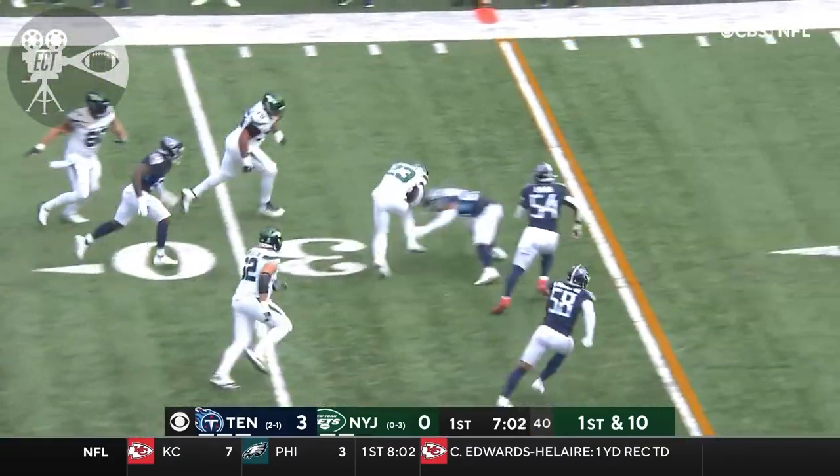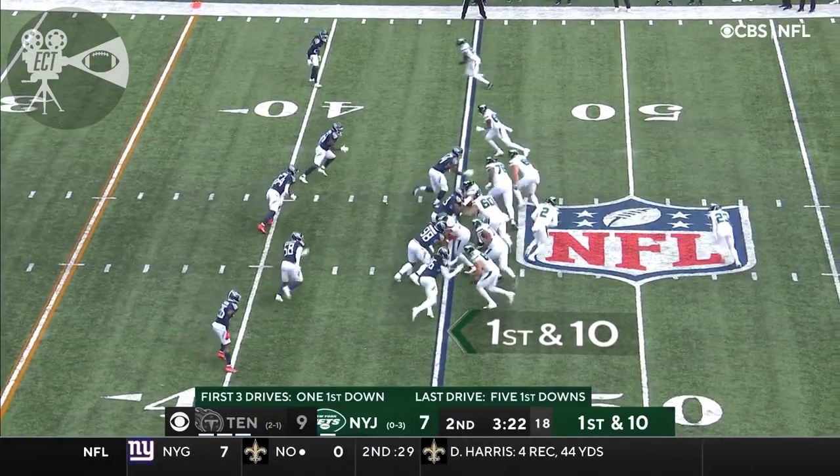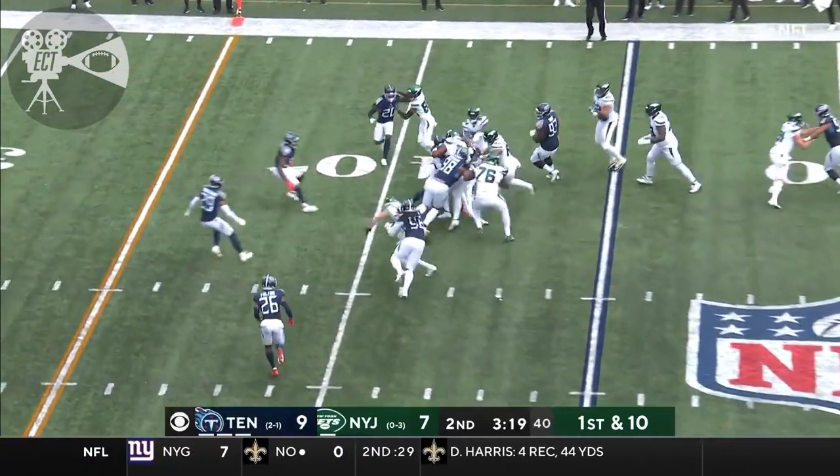Flipping it to Tevin Coleman out of the backfield, and Coleman with a little running room across the 30 to about the 45-yard line of the Tennessee Titans. Tevin Coleman right side.